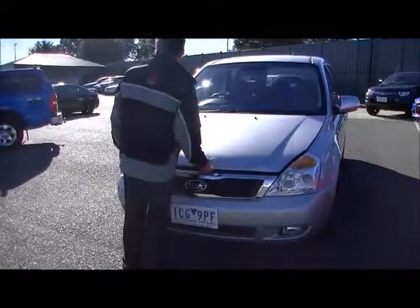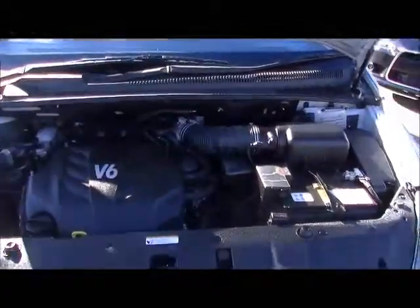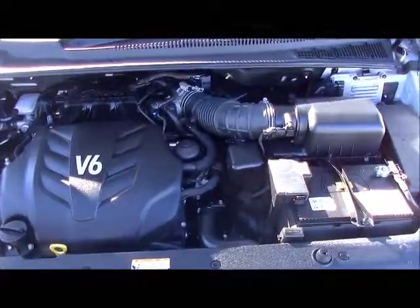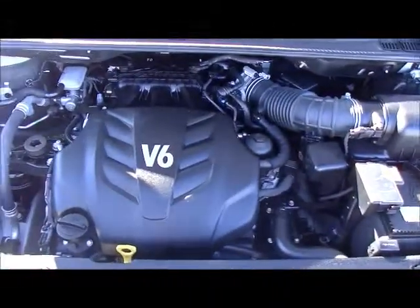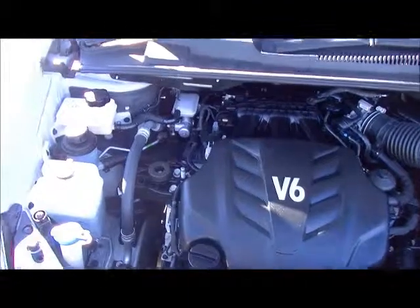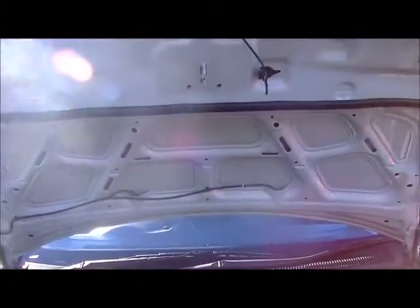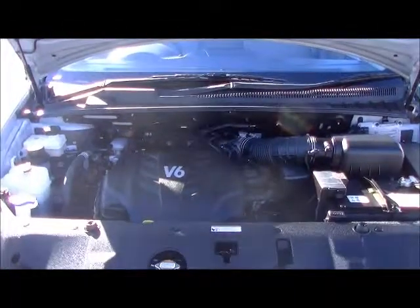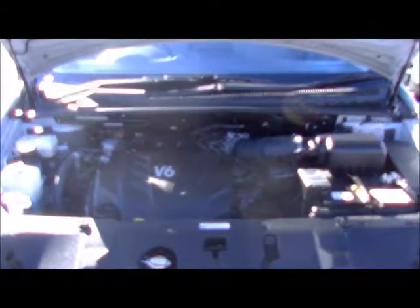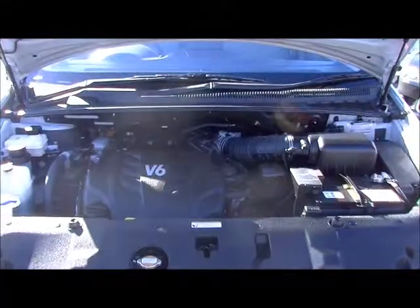Moving under the bonnet of the Carnival — it is powered by a V6 motor. Obviously, being an eight-seater, you're going to be carrying the family, so you do need the power there. It will give you 202 kilowatts of power and 336 newton-metres of torque, but at the same time a fuel economy of 10.9 litres per 100 kilometres. So you're going to expect to get over 700 kilometres out of a tank of fuel — it's got the power to move the family around but you've also got the economy as well.